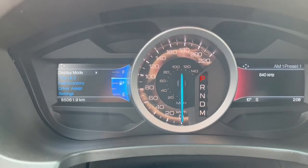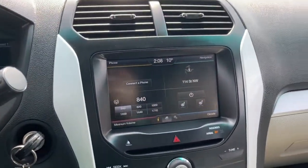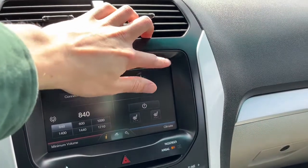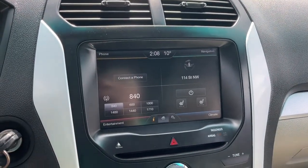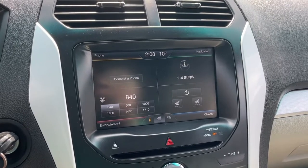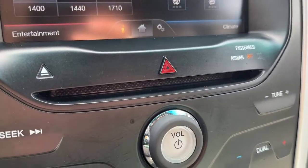Looking at the kilometers, we have about 85,000. Now looking at the touchscreen display here, we do have navigation, and as for audio we have AM FM radio, Sirius XM satellite radio. You can also connect your phone through Bluetooth and USB, and there's also a CD player.